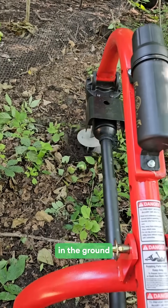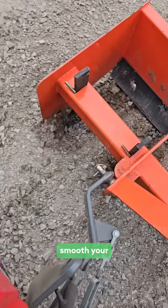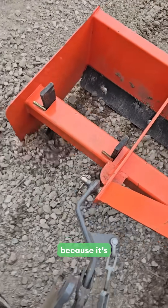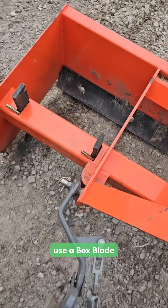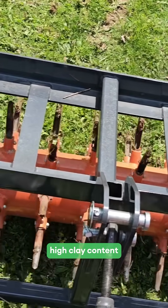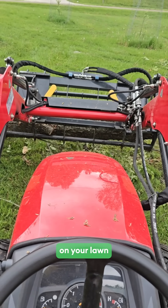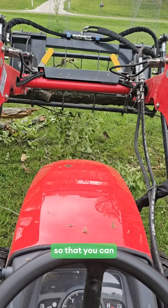Maybe you need to put a post in the ground, and a bucket is not going to help you do that. Maybe you need to smooth your gravel driveway because it's getting ruts in it, so you've got to use a box blade. Or maybe you need to use a coring drum aerator because you have high clay content in your soil. Maybe you need to pick up a really big tree trunk that fell over on your lawn during a storm so that you can mow your lawn later.